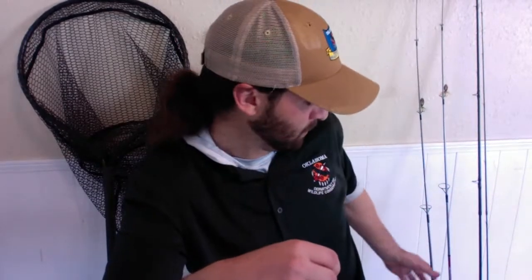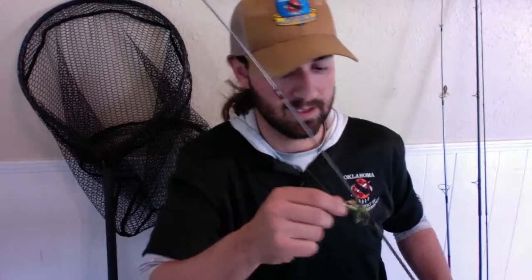Now we're moving on to bottom fishing. This is the one that I've personally seen people struggle with the most in Oklahoma. We'll do a mock run-up of what that looks like. This setup is effective in moving water as well, but this is your best bet for catching a lot of fish at a lake.